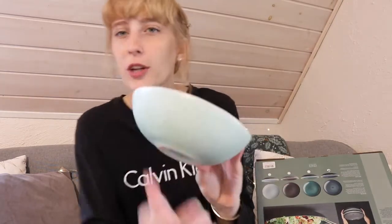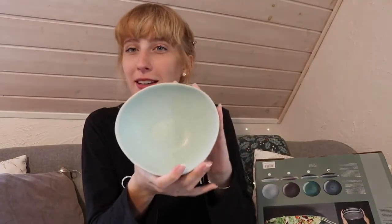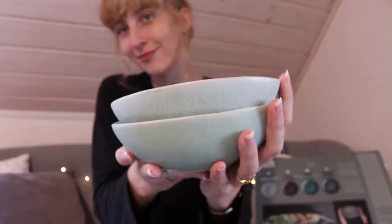Same as before, also from H&M Home — I have four of these as well. This color is gorgeous too. On camera it seems a bit lighter than in real life; it's actually green but looks more like a turquoise blue. It has this interesting shape and it's a deep plate, perfect for breakfast or smoothie bowls. I look forward to taking pictures of my food with these.